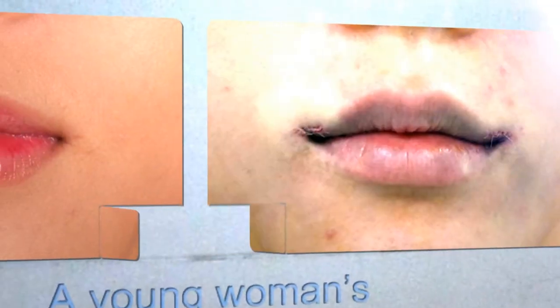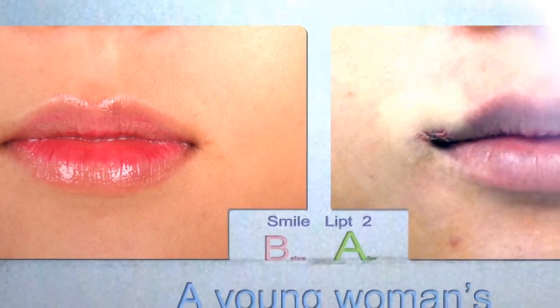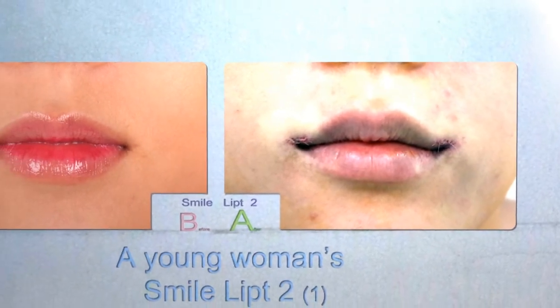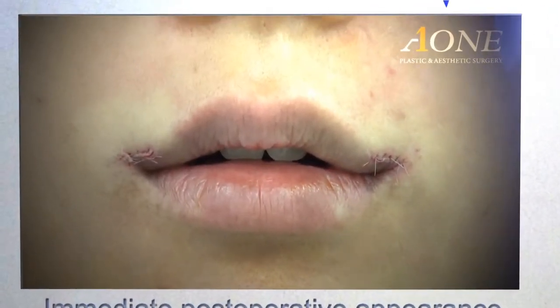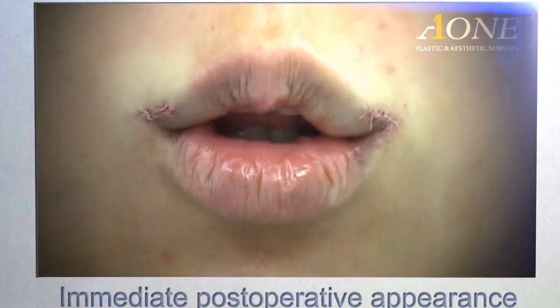This is the immediate post-operative image of a young woman in her 20s. The incision length is not even 1cm long and clear thread is used. When the mouth is still, the mouth corners appear to be upward. When she smiles or talks, they lift better.